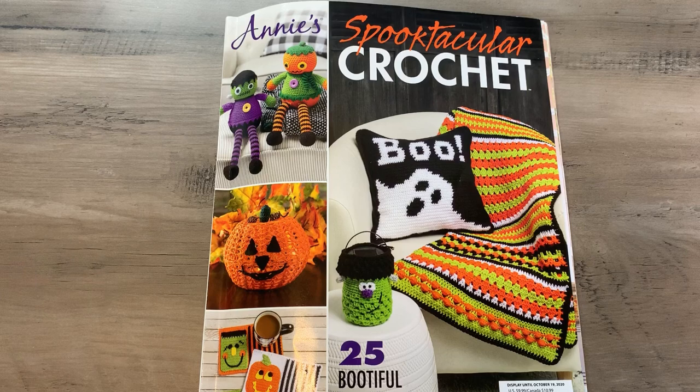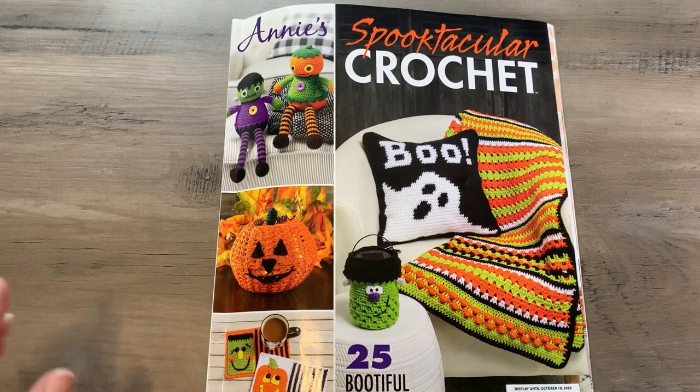I wanted to share with everyone this book that I found at Annie's. This catalog is $9.99, and that's why I wanted to do this video — because if you're like me, it's kind of hard to spend $9.99 on a magazine when you're not sure what's going to be in it. I am very impressed with this magazine and I just thought it was the best Halloween magazine I've ever come across.